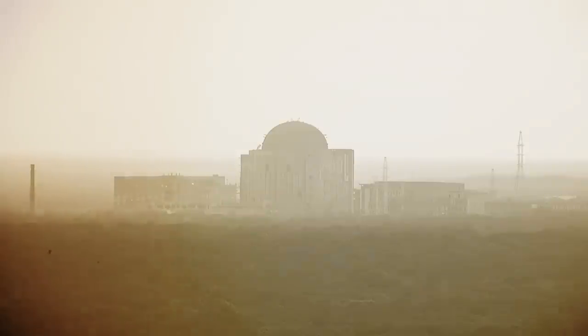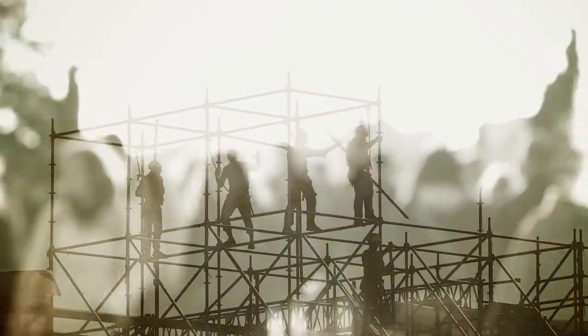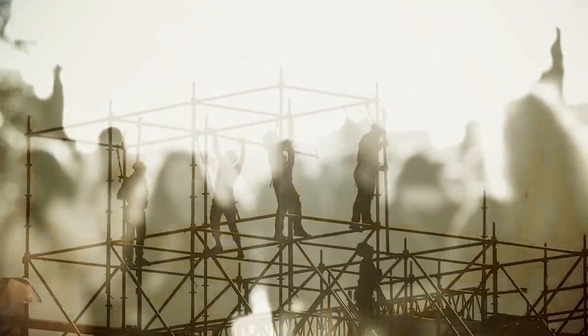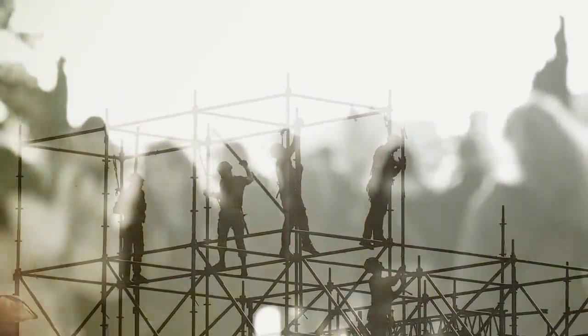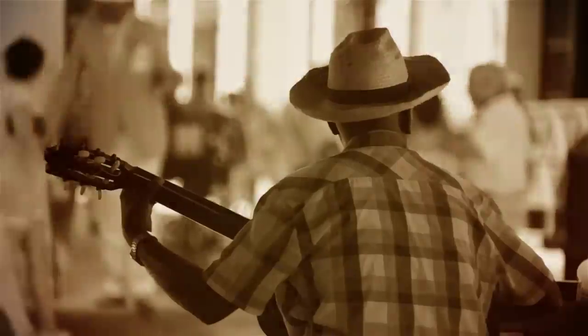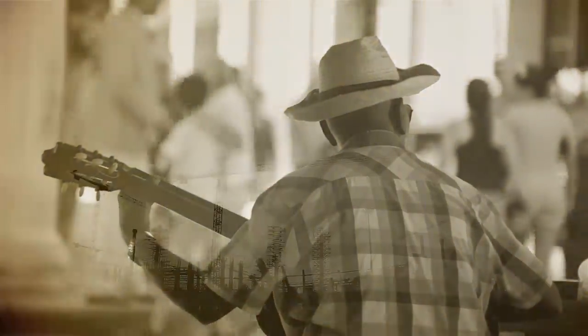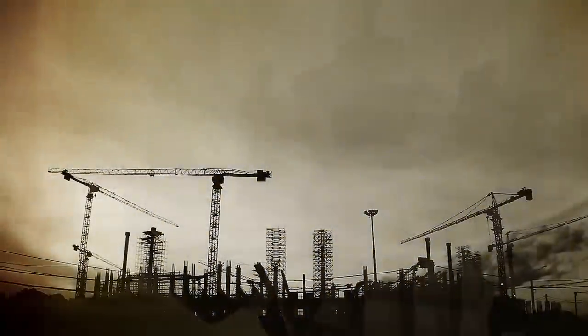This town was dubbed the Ciudad Nuclear, which translates to nuclear city. Home to 30,000 residents, many of whom worked on constructing the power plants, the Ciudad Nuclear became a society in its own right. Locals enjoyed a period of prosperity, as the construction of the plants brought wealth and economic growth — but this wasn't to last.